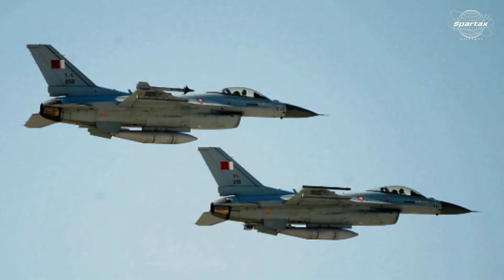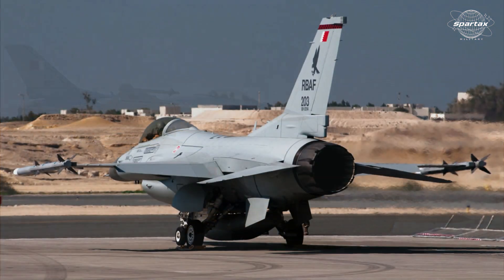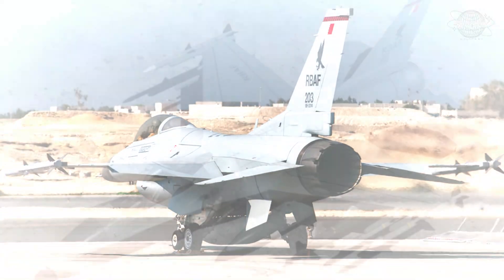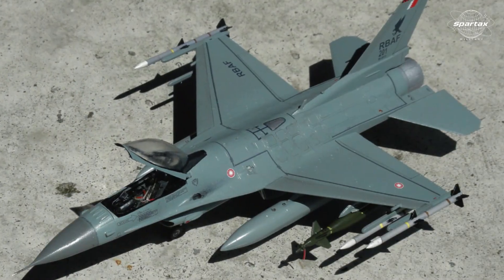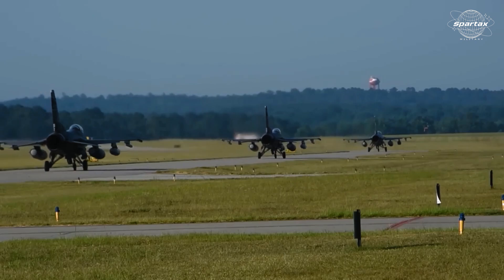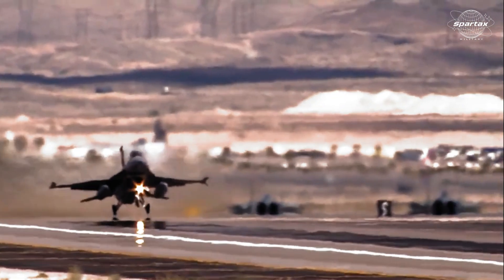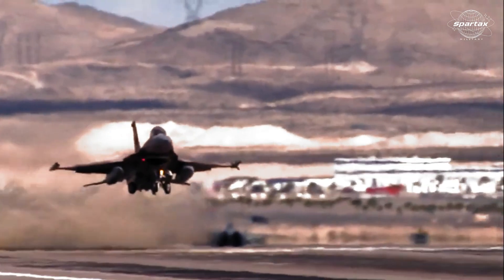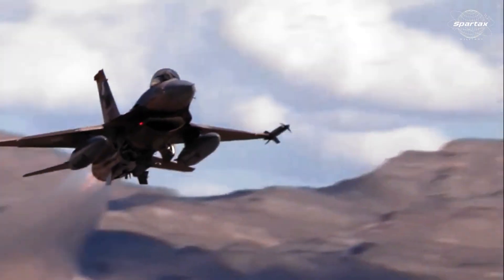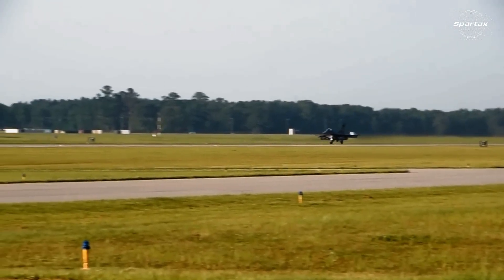Lockheed Martin has been committed to the Middle East region for 50 years, and they have a partnership with Bahrain. The company's main goals are to improve regional security and supply technology for vital tasks. There are currently 133 F-16 Block 70 program aircraft in stock for six different nations, and Lockheed Martin's Greenville production line is expected to produce 19 to 21 jets this year by utilizing digital and manufacturing technology.